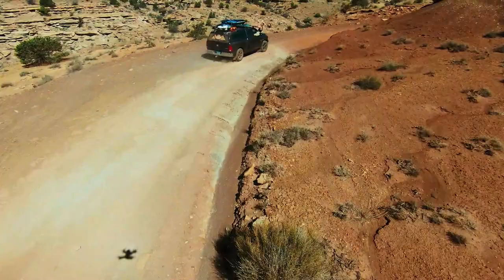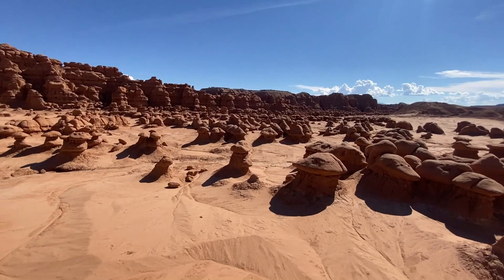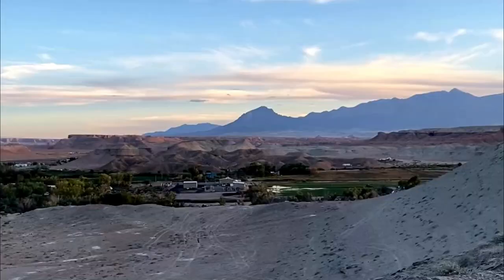Goblin Valley State Park was just a short half-hour drive away. It was full of these cool little hoodoos — it was super neat. We explored for a bit and then we got really hot. We had to dust off the truck because it was covered in dust, then we drove down to Hanksville and found a really neat spot above town to camp for the night.